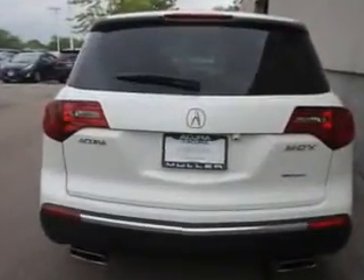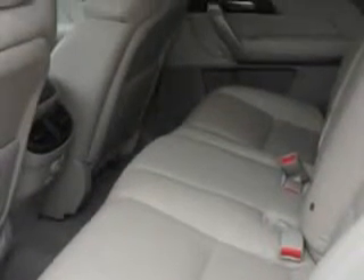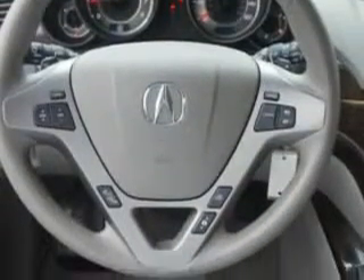This family SUV comes loaded with features including rear defogger, front and rear coil spring suspension, lower control arms, gas shocks, ABS, speed-sensitive wipers, intermittent rear wiper, power windows with remote operation, privacy glass, and a third-row seat with flat-folding capability — and much more.